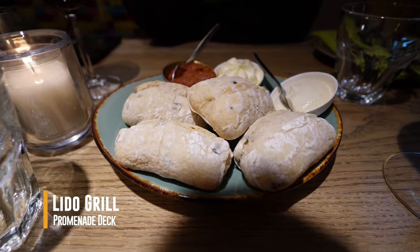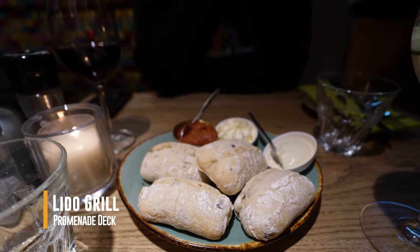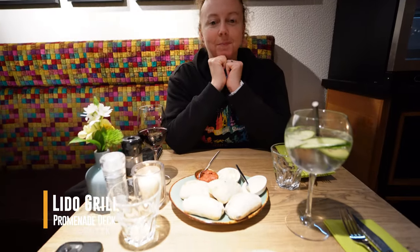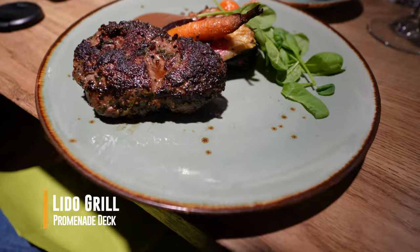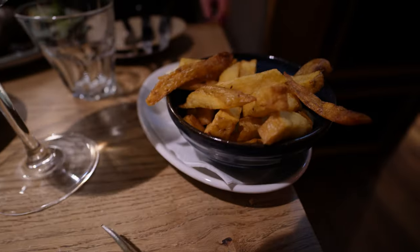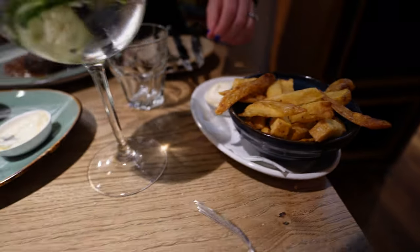Since it was our wedding anniversary, we booked a nice dinner back in the Lido Grill. When you visit for dinner, the restaurant has a much different feel than the breakfast buffet. We really enjoyed our meal and recommend you make a reservation if you stay on the ship or in the area.